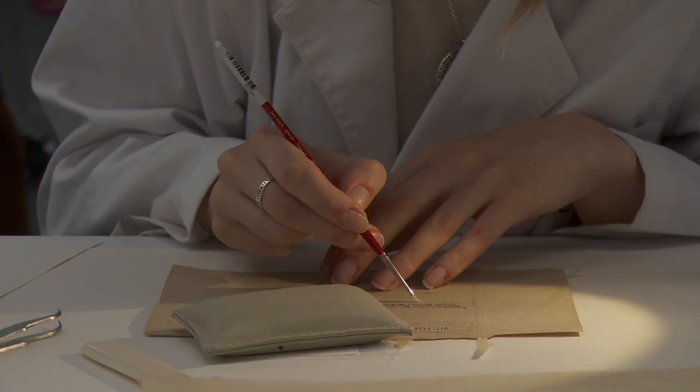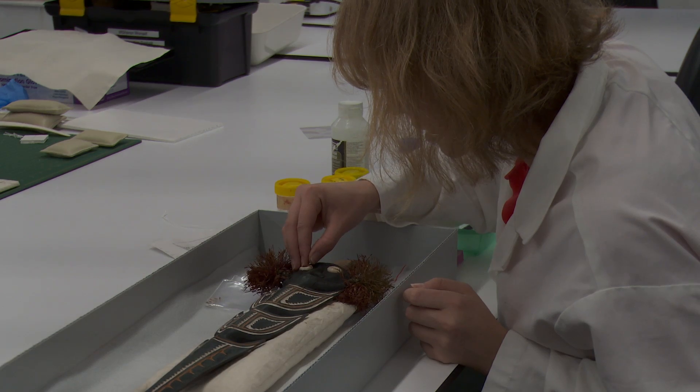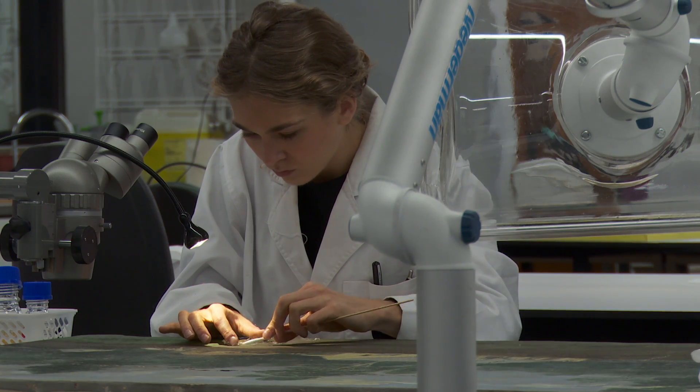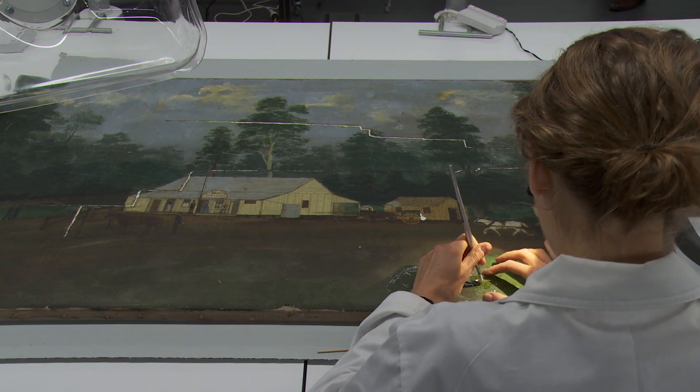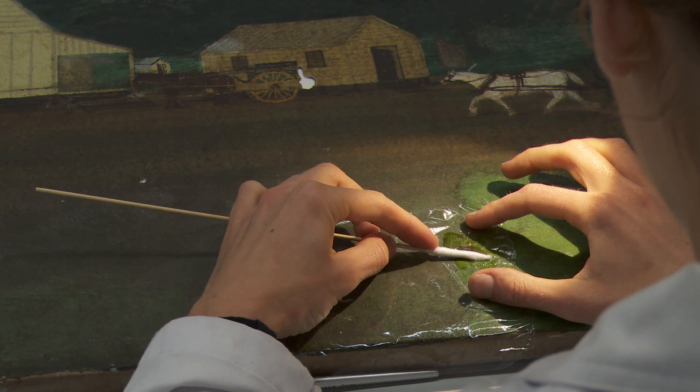Here at the Centre we receive works of art for student treatments, but also we undertake treatments on a commercial basis as well. Paintings come into the lab and we undertake a very rigorous process in documentation, analysis, and testing, and from that we develop a treatment proposal.